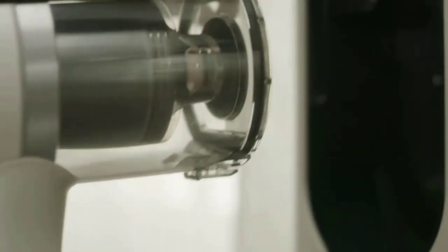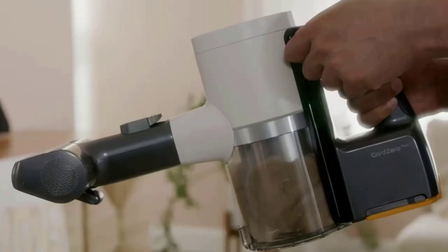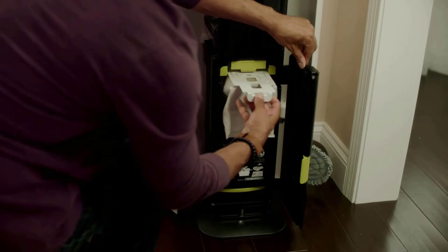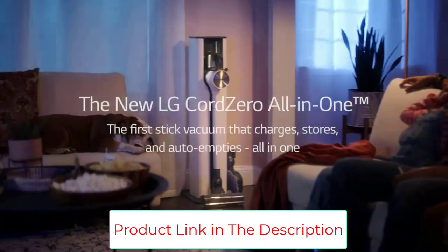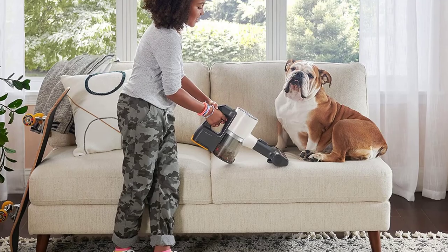The power mop attachment gives hard floors a perfect finish without messy buckets or harmful chemicals. Simply fill the reservoir with water, snap on the attachment, and go. You control the amount of moisture from high to low to off for dry mopping, while the dual-spinning microfiber pads do the work. It includes two sets of washable pads and a removable water tank for easy filling and emptying.